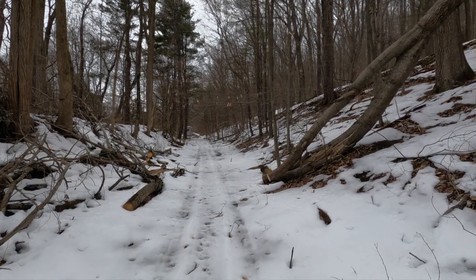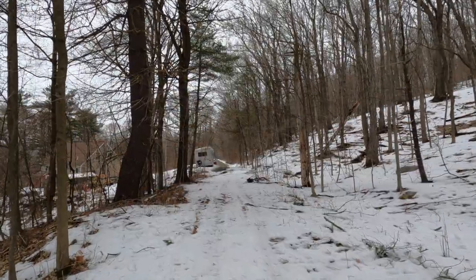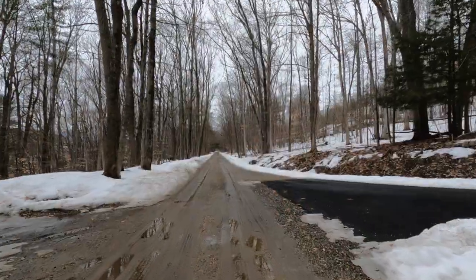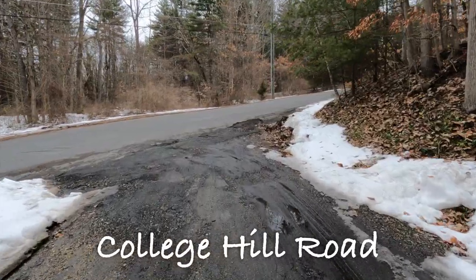Looks like we're coming to a point where the right-of-way has become a driveway. I'm going to take off my snowshoes here and see if I can get all the way to College Street before turning around. I kept an eye out for no-trespassing signs but there were none, so I kept walking. New College Road looks like it's a private drive, or maybe it's a road — there's one house at the end and a couple of houses off to the right up the hill. Alright, we have reached College Hill Road. I'm looking back on the right-of-way here that we just walked down.